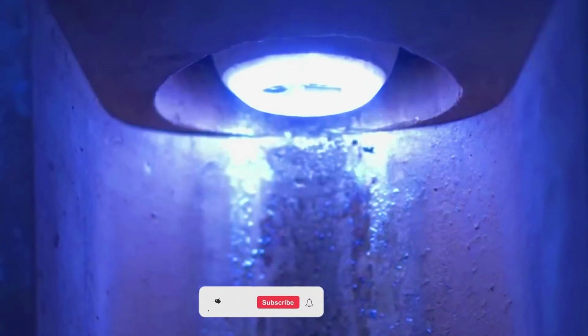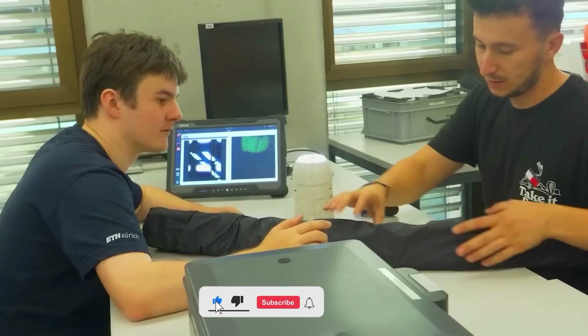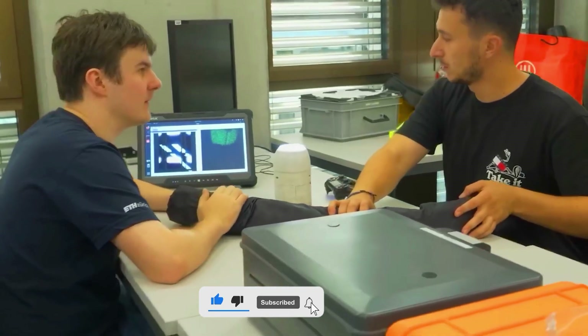Currently, RoboA can extend up to 100 meters and is equipped with a microphone and speaker set, enabling two-way communication with victims.